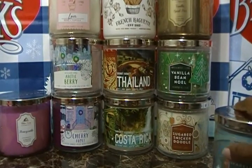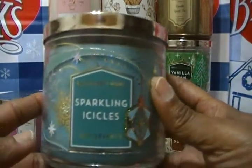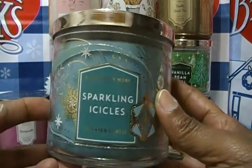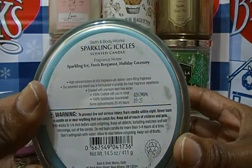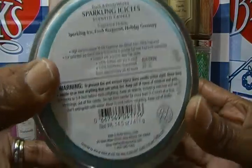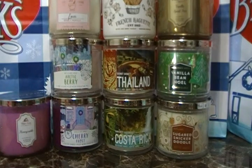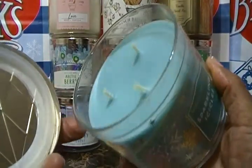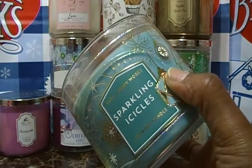Today is my birthday, it's Candle Day, and it's also World AIDS Day — just throwing it out there. This one is Sparkling Icicles, and the notes are sparkling ice, fresh bergamot, and holiday greenery. What is holiday greenery? We may have to contact Bath and Body Works about that. But you smell the bergamot — it smells so good, really nice. And I love that color, like a sea green or sea blue — really pretty. That's Sparkling Icicles.